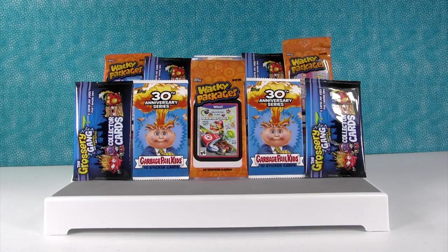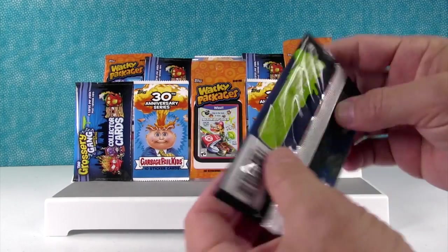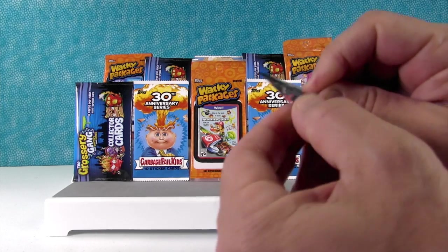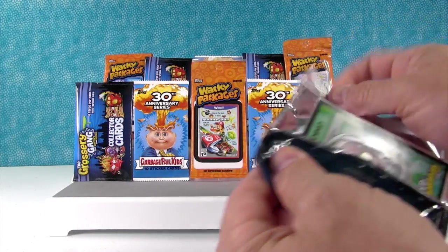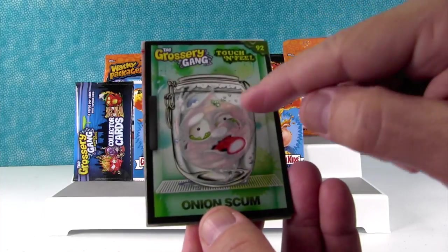I'm going to let Paul pick first. We have the most of the Grocery Gang, so I'm going to start right here. I'm hoping to get one of the limited edition cards or one of the Fuzzy cards. I got a Fuzzy — Fuzzy Onion Scum!